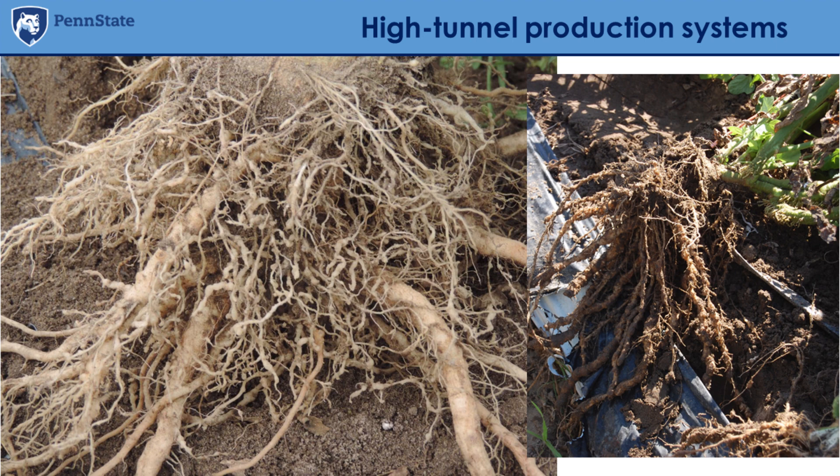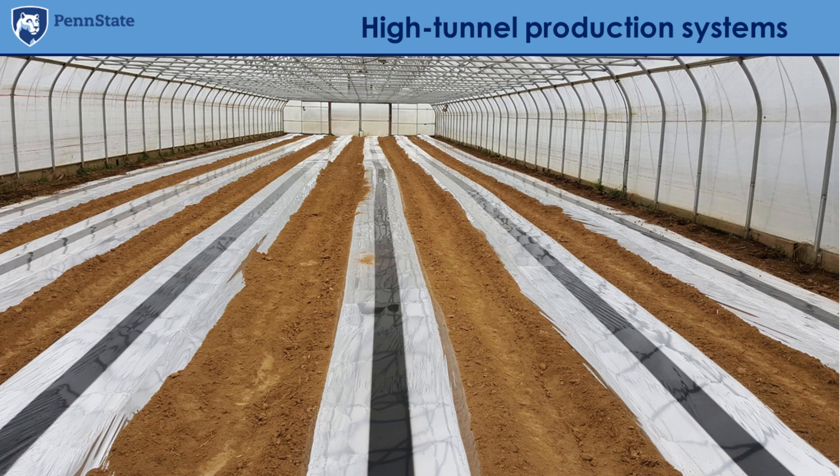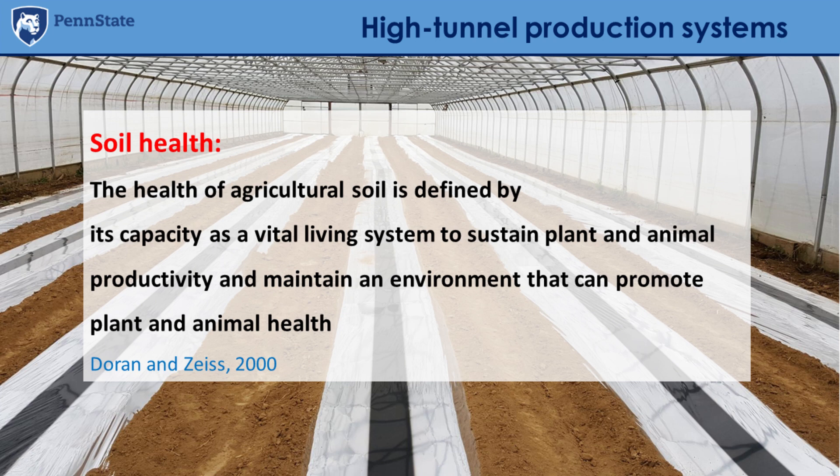When we have situations like these, how do we face them? In high-tunnel production systems, the soil and soil health are really key. We rely a lot on the same soil, maybe for more than a year, and we really need to take care of soil health. The health of agricultural soil is defined as its capacity as a vital living system to sustain plant and animal productivity and maintain an environment that can promote plant and animal health.